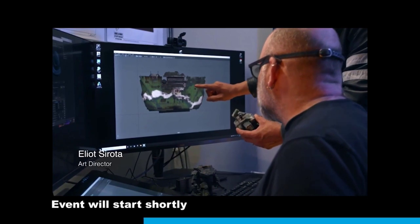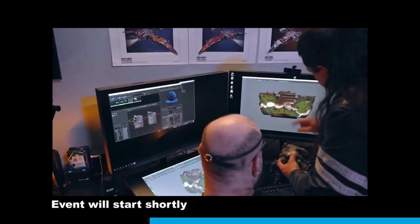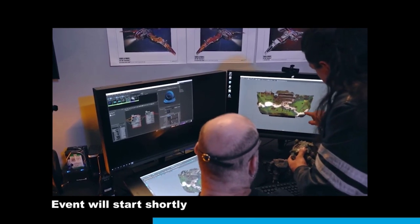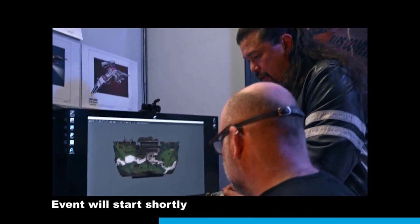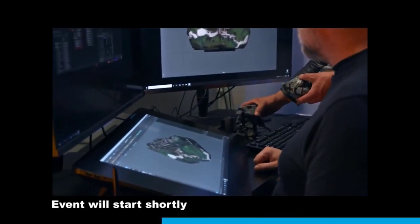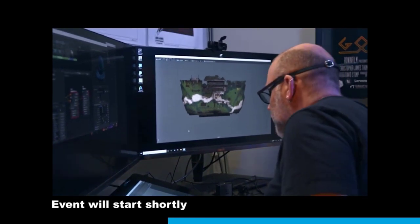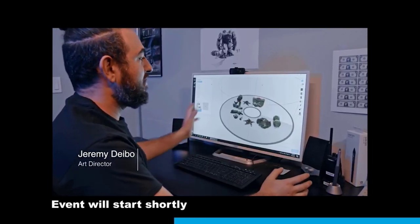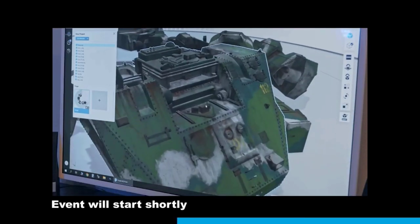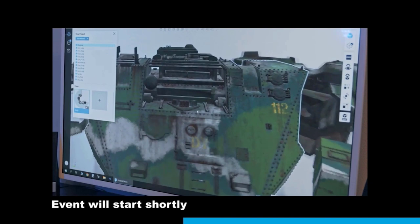What happens is Elliot cleans up the model and applies the texture and geometric data. We import it into GrabCAD and we have all the color and the textures — all the rust, the bumps, the bolts, and everything.